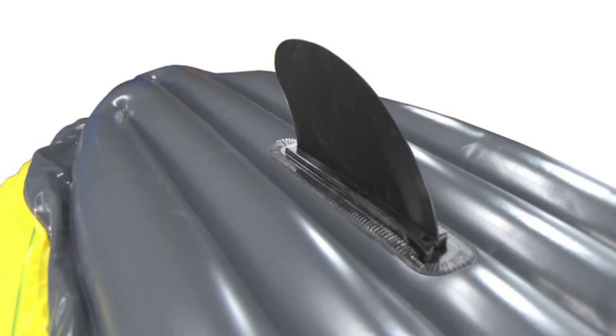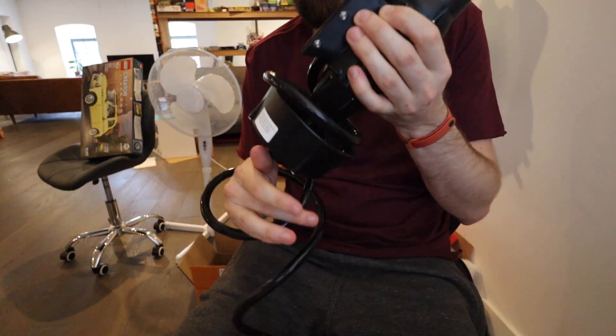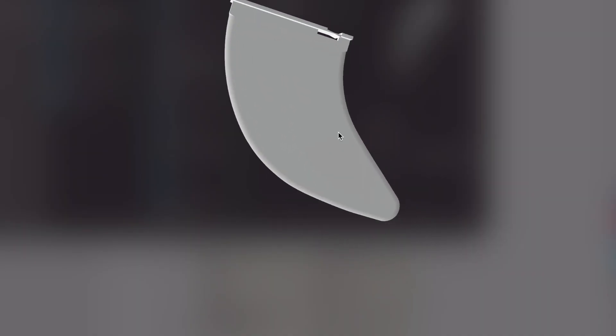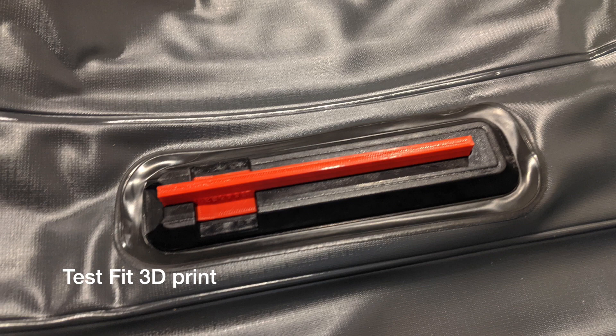One of the reasons I bought this kayak was that on the bottom there's a thing called a skeg, which is basically a little rudder that keeps it going straight. Because I build loads of combat robots I've got quite a lot of motors, batteries, and speed controllers, so I really should motorise this thing. I had a look around and on AliExpress discovered there was a clip-in motor for quite cheap, and found on Thingiverse a 3D-printed replacement skeg for my kayak.